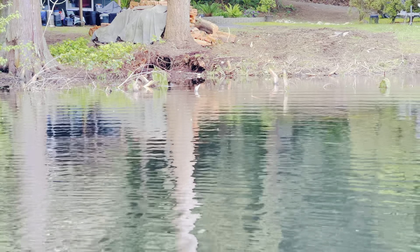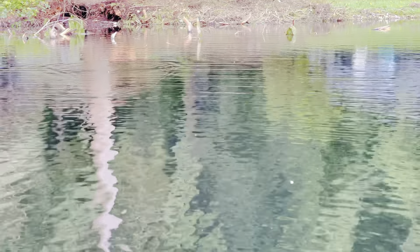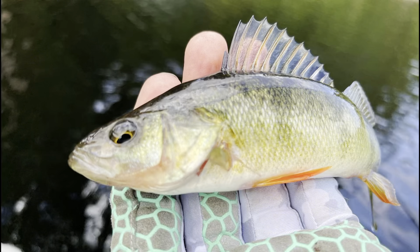Because the float is already weighted, you have enough weight to cast without usually any issues. The split shot helps get the worm to the correct depth for where the fish are. I play around with it — I usually don't pinch it down super hard when fishing for panfish, so you can move it around and adjust your depth. But truly, that is it — super simple worm rig for panfish.